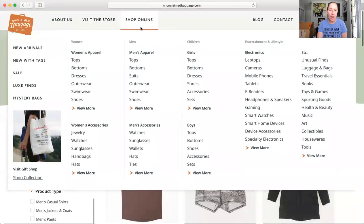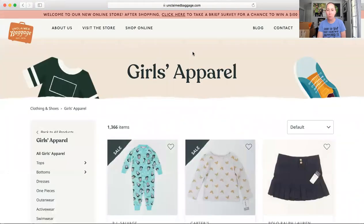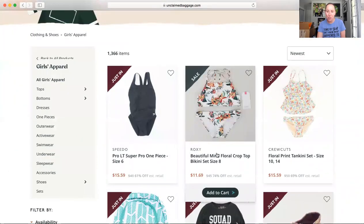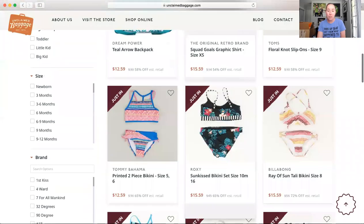I buy my kids a lot of clothes on here. I bought my son Boggs, brand new in the box, for $19. If I go to girls, I always start by newest — you can search by price low to high, whatever. A Roxy bathing suit for $11, brand new with the tags. I definitely suggest checking this out.